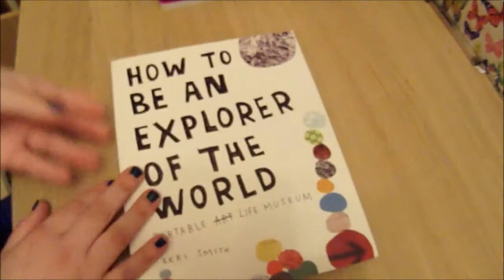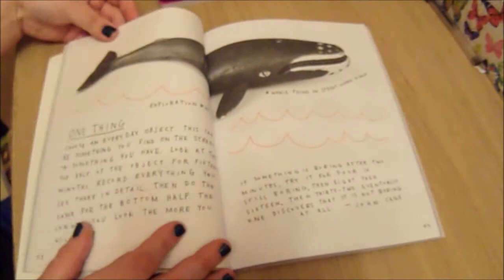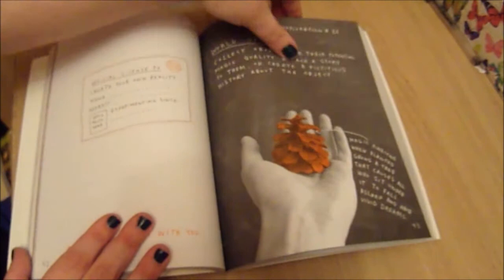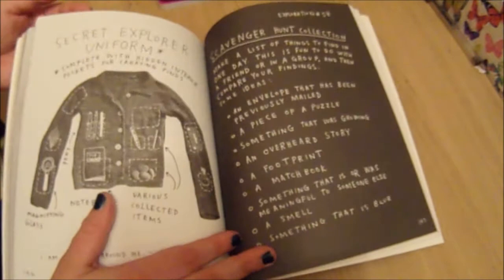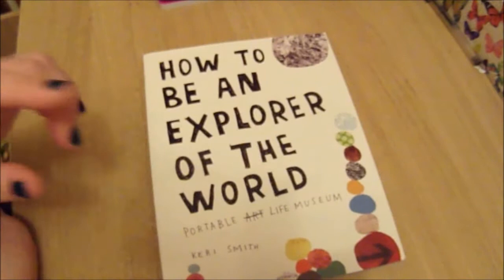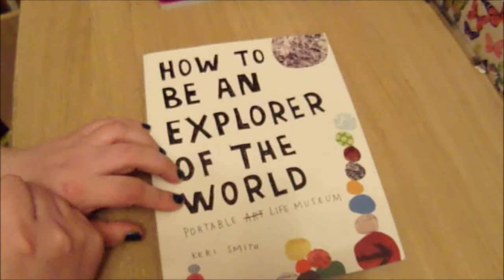The last Keri Smith book I got was How to Be an Explorer of the World, which was given to me by my sister for my birthday. Again, it's kind of hard to make into an art project, but it does give you instructions on how to explore your environment, things you can go and collect, and things you can go and do. I've tried to look for things like this on YouTube, and apart from reviews I've never seen anyone actually go and do all these challenges. I don't know how easy it would be to film it and make it into a vlog series — maybe that's why people haven't done it. But once I look into the instructions a bit more, I'll be able to decide whether it's something that can be shared on YouTube.